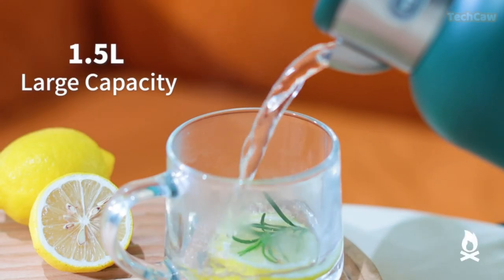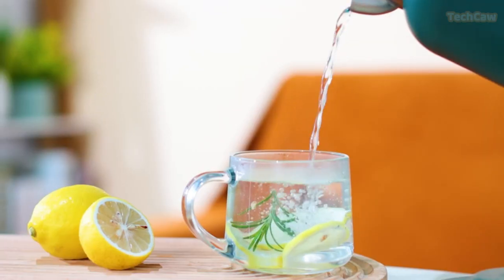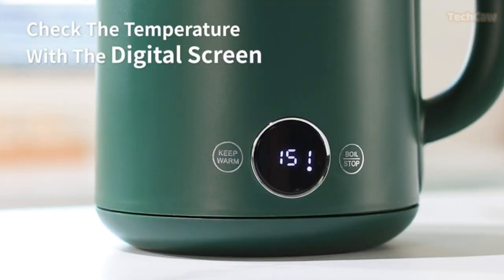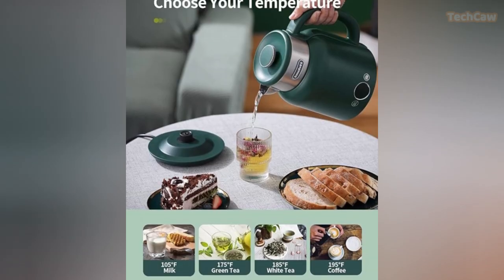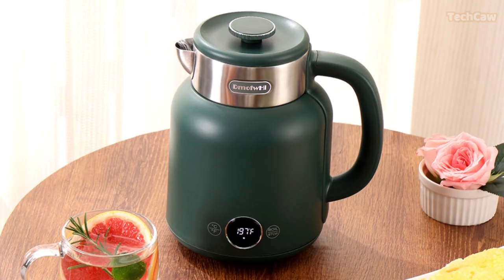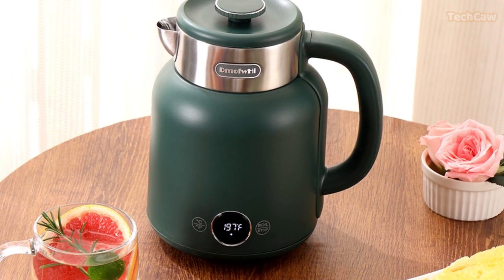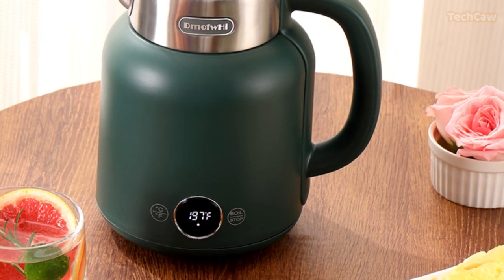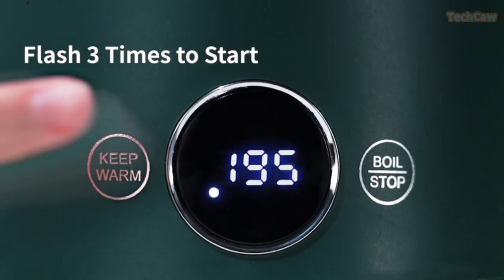Introducing the Demo Fabayushai electric kettle, the versatile and efficient water heater that will revolutionize your daily routine. With its two buttons for boiling water, you can easily switch between Fahrenheit and Celsius units. The LED display provides real-time operational status and temperature, so you always know exactly what's going on.